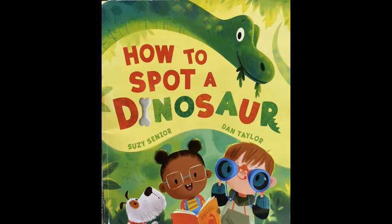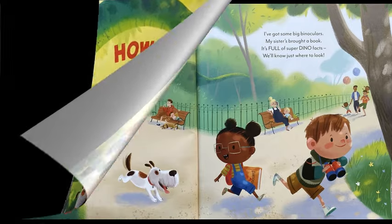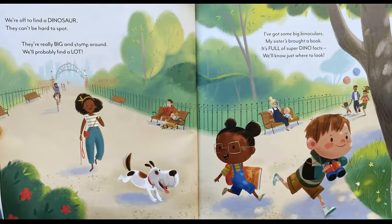How to Spot a Dinosaur by Susie Senior and Dan Taylor. We're off to find a dinosaur. It can't be hard to spot. They're really big and stomp around. We'll probably find a lot. I've got some big binoculars. My sister's brought a book. It's full of super dino facts. We'll know just where to look.